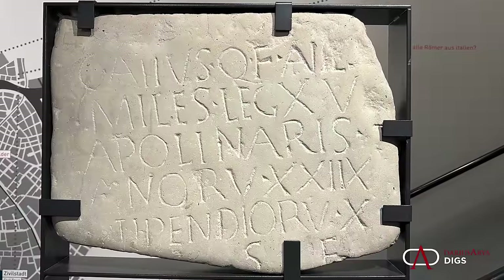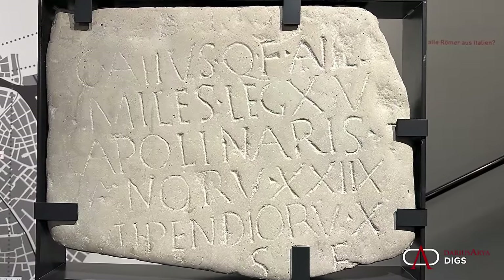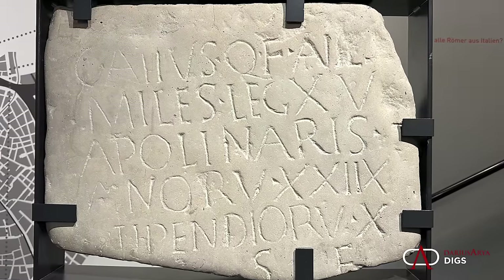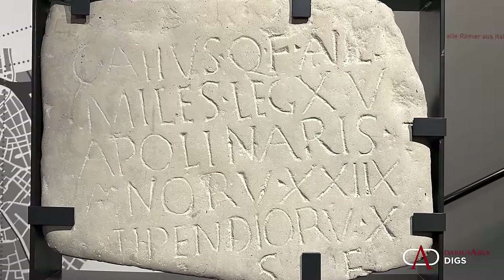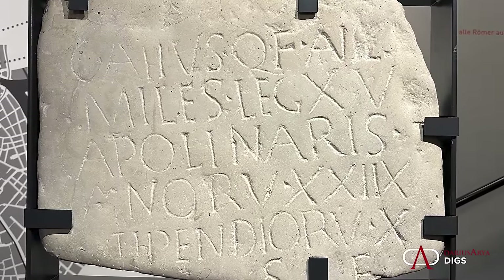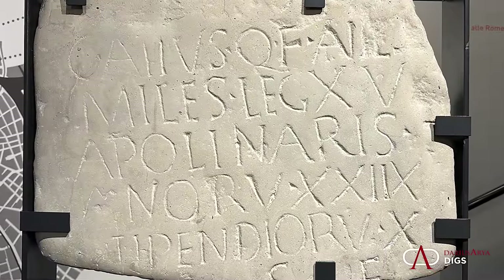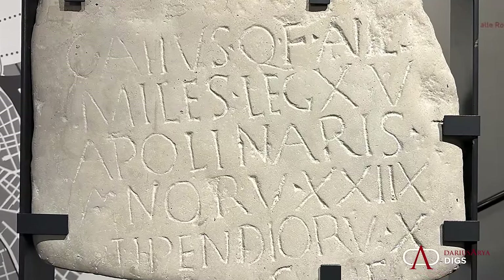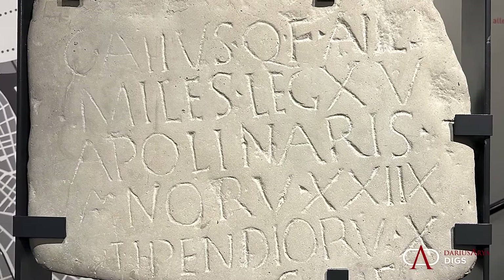Here we have an example of the earliest evidence of that Roman presence. The inscription reads that Gaius Attius, son of Quintus from the tax district of Tribus Aniensis, soldier of the 15th Legion, 28 years old, 10 years of service, is buried here. So this soldier began his career at 18 years old, and after 10 years of military service here in Vindobona, he died.